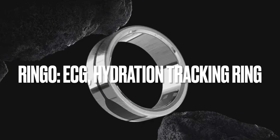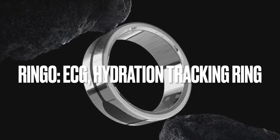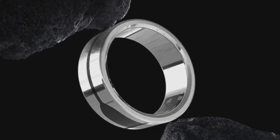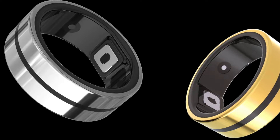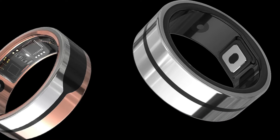Hey guys, you know I'm always on the hunt for tech that breaks the mold, makes life easier, and maybe even helps me get a little healthier along the way. Bulky smartwatches have their place, but lately I've been craving something smaller, more seamless. That's why this Kickstarter project called Ringo has me seriously intrigued.